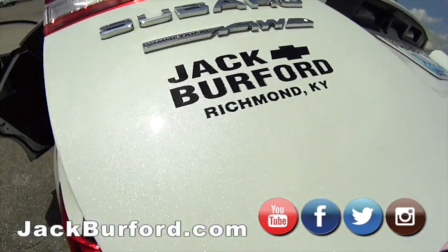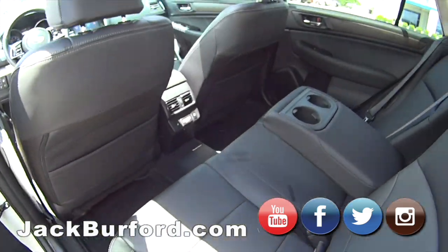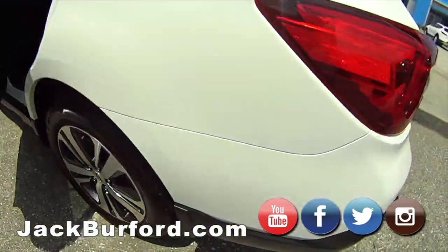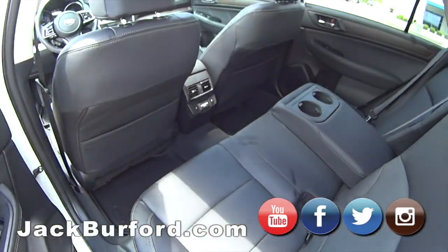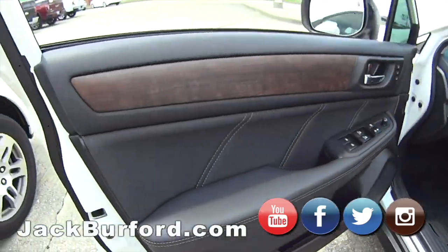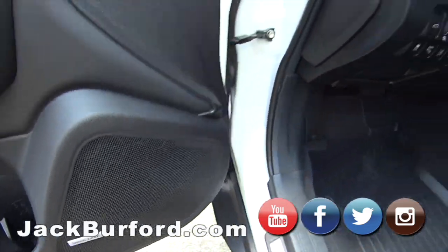It's loaded, folks. It's got ultrasonic rear parking assist sensors on the rear bumper, and it also has cross traffic alerts — so if you're backing out of your driveway and a car is coming, it'll alert you to which side. It's got a great sounding sound system with Harman Kardon speakers.